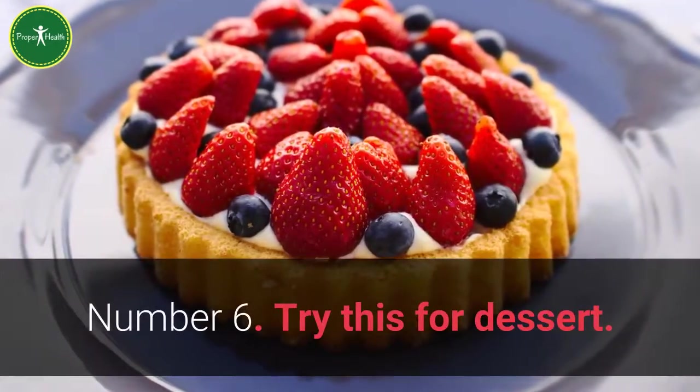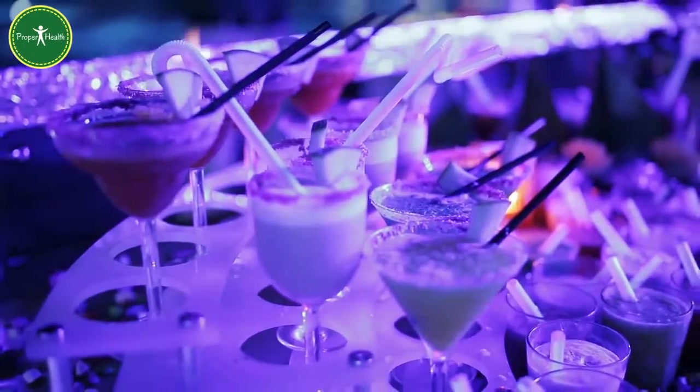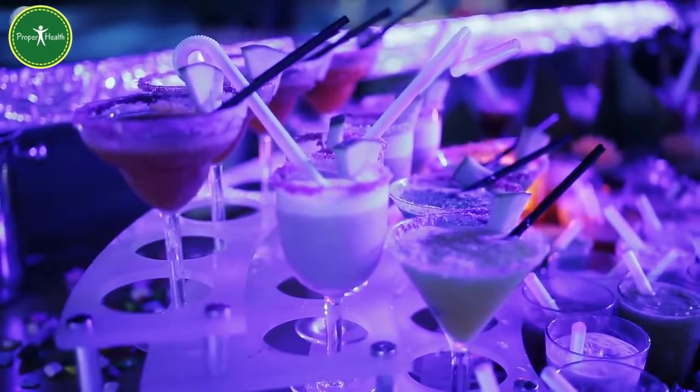Number 6: Try this for dessert — put a small scoop of ice cream or frozen yogurt in a bowl and top it with lots of fresh or frozen fruit.